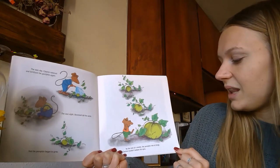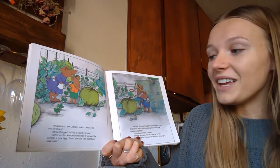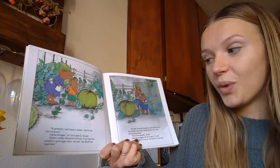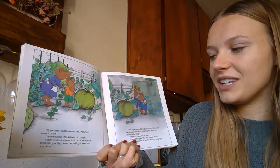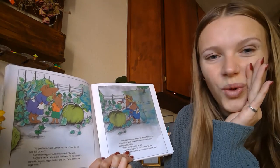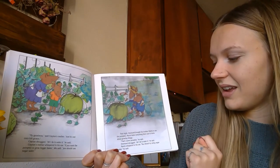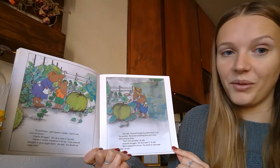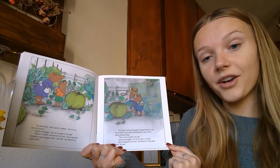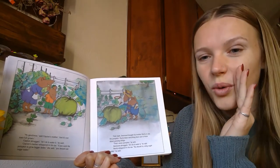By the end of the month, the pumpkin was so large Clayton couldn't believe his eyes. 'My goodness,' said Clayton's mother, 'and it's not even full grown.' Clayton shrugged. 'All I do is water it,' he said. Clayton's mother whispered in his ear: 'If you want the pumpkin to grow bigger, faster, you should use sugar water.' That night, Desmond brought his brother Morris to see the pumpkin. Morris knew everything there was to know about growing things. 'That's some pumpkin,' he said. Desmond shrugged. 'All I do is water it,' he said. Morris whispered in his ear: 'You should try using sugar water.'